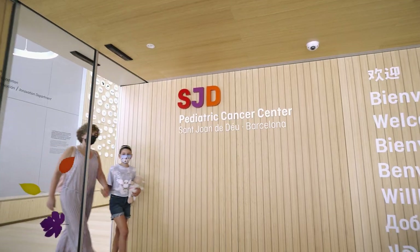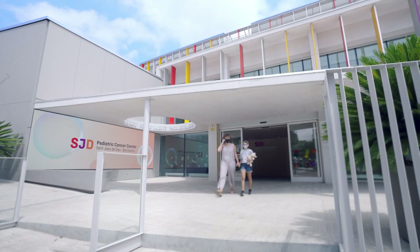Welcome to the SJD Pediatric Cancer Center Barcelona — a place made by all, for all.